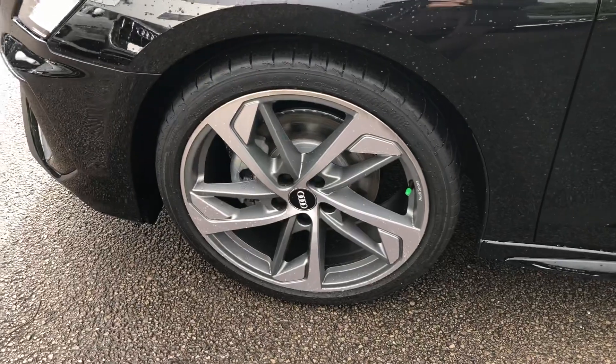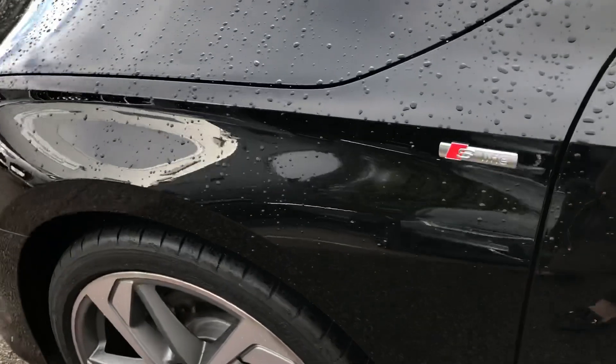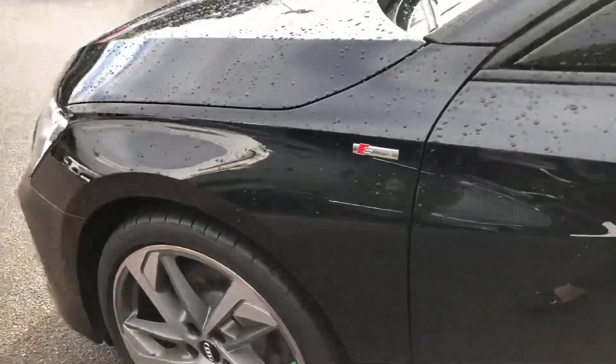19-inch five-arm turbine design Audi Sport alloy wheels with the S-line badge detailing around the car.